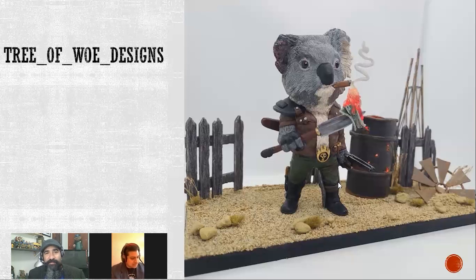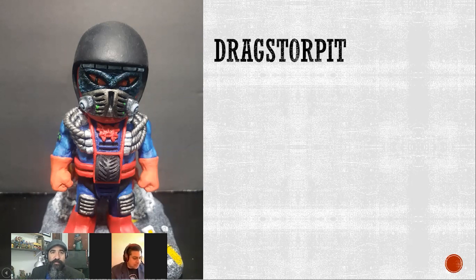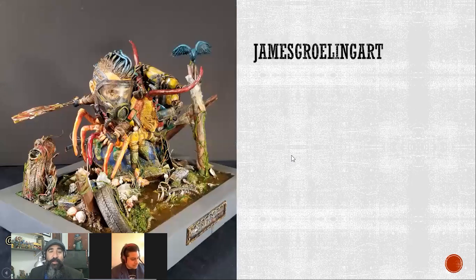Dragster Pit — I'm a He-Man fan so I was so excited to see a little Hordak reference in here. The breathing apparatus was really nicely done. This looks like it was a white cell two as well — actually this is his first white cell ever. He's really, really done it well. I can't wait to see what he's got next. Another great base.